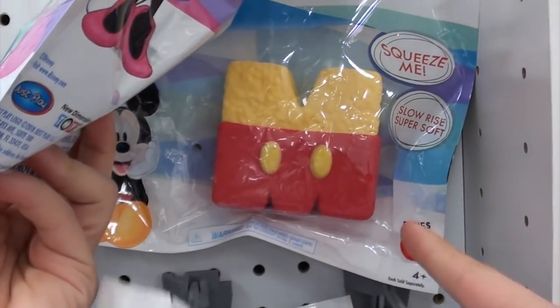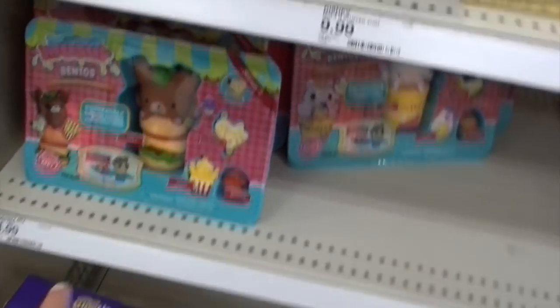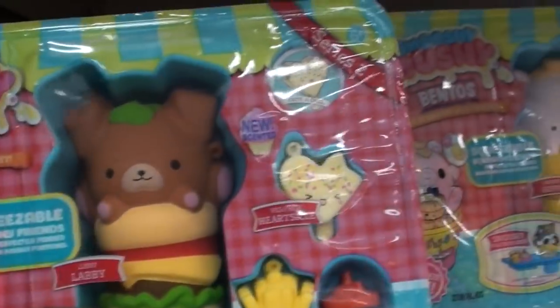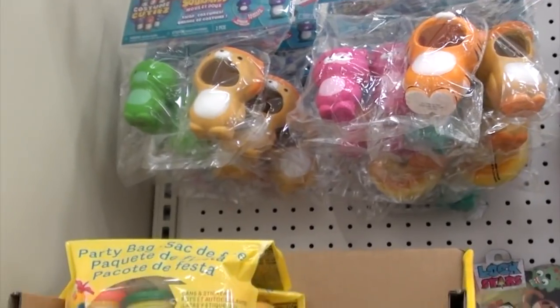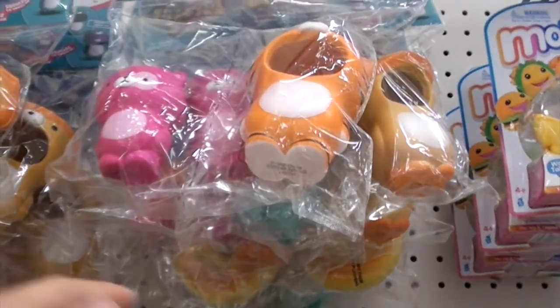And there are more squishies — these are the Smushy Mushy bento boxes over here. I believe this is the new series and they're really cute. There's the hippo one I think, and the red panda. Up here there are more soft and slows and these are the ones that come with the costumes.